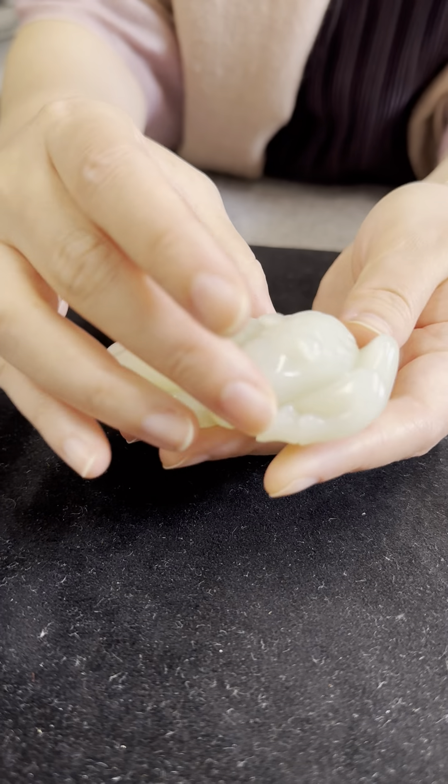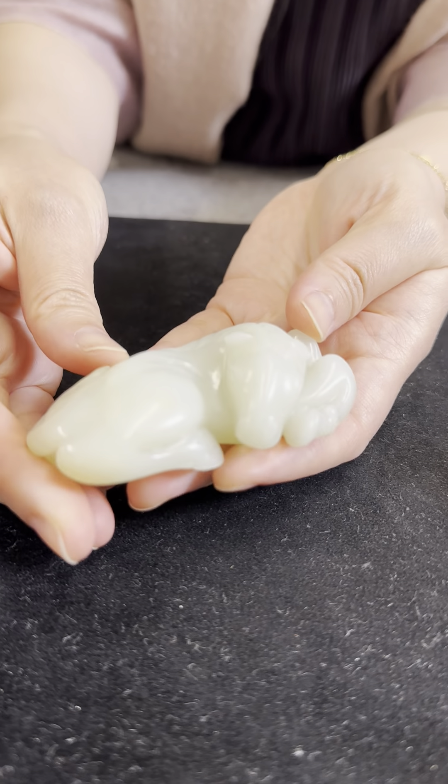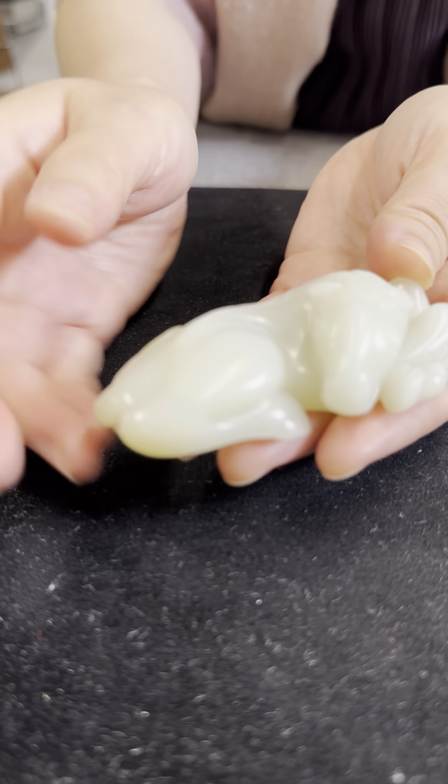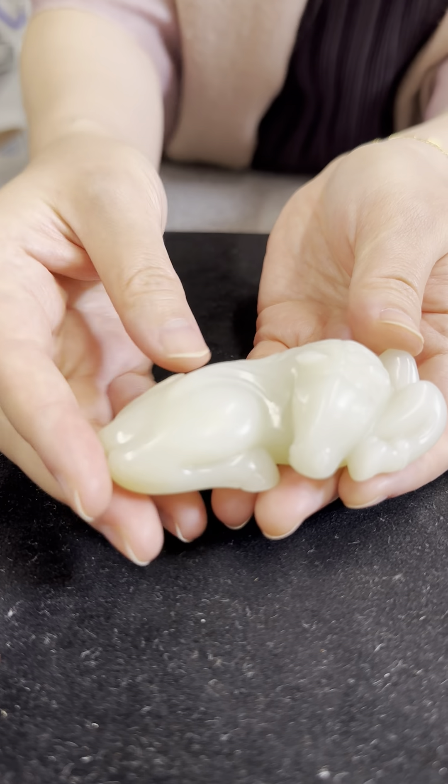The stone is extremely white and even, and it has a very beautiful soft polish. It's truly a pleasure to hold and to behold.